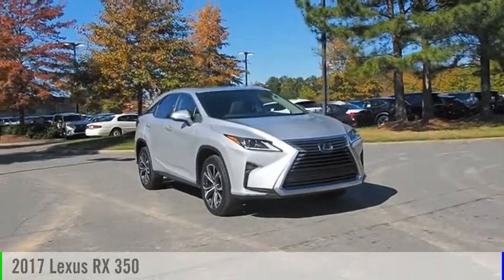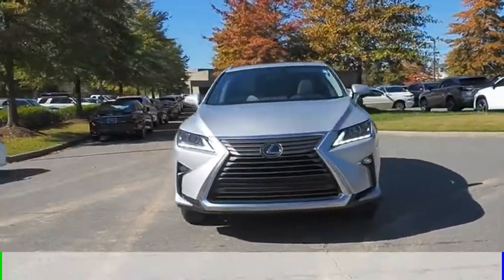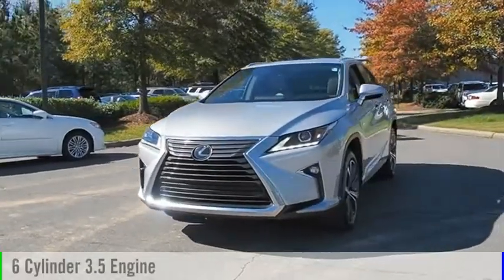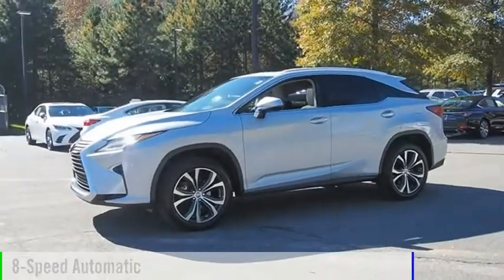Take a ride in the 2017 RX350. This vehicle is powered by a front-wheel drive, six-cylinder, 3.5-liter engine, and comes with an eight-speed automatic transmission.